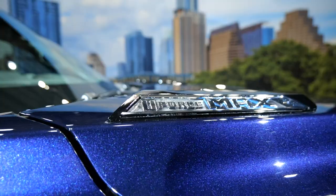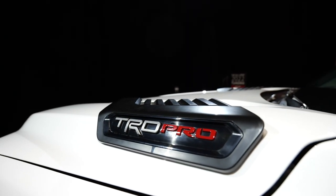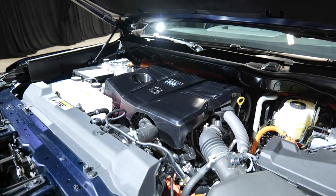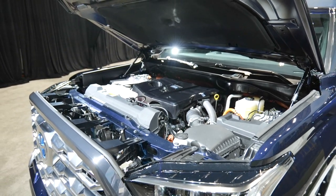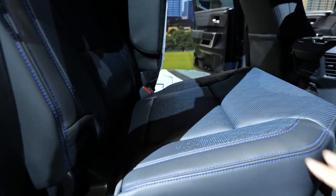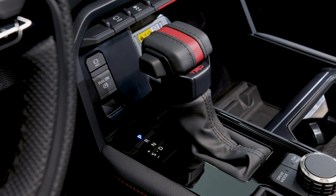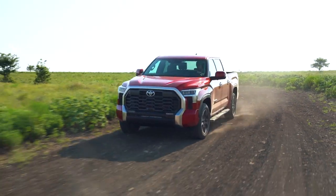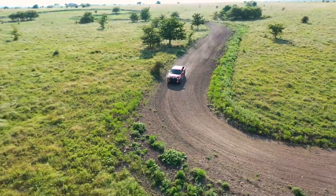There will also be a hybrid system called the I-Force Max. You can tell which trucks have it by the faux venting on the hood and the Toyota badge with a blue highlight, signifying an electrified vehicle. The I-Force Max consists of the same 3.5-liter twin-turbo V6, with a motor generator mounted within the bell housing and a nickel-metal hydride battery hidden under the rear seat, making an impressive 437 horsepower and 583 pound-feet of torque. Both engines come with a 10-speed automatic transmission.